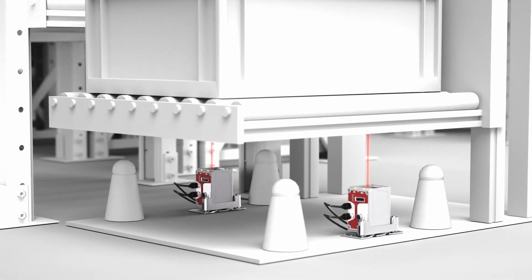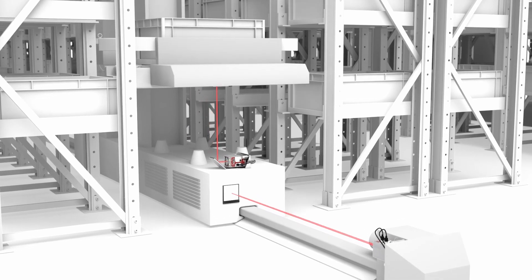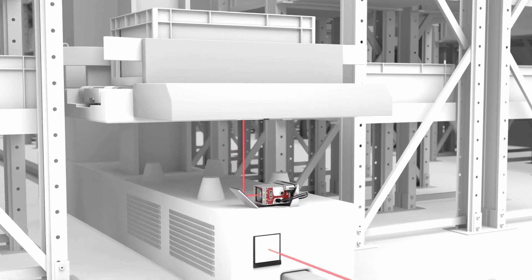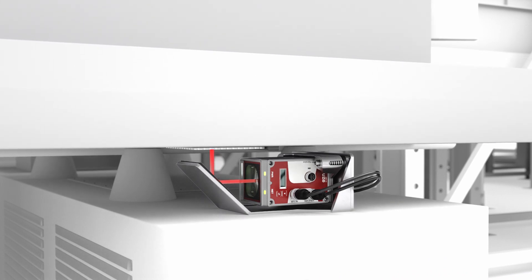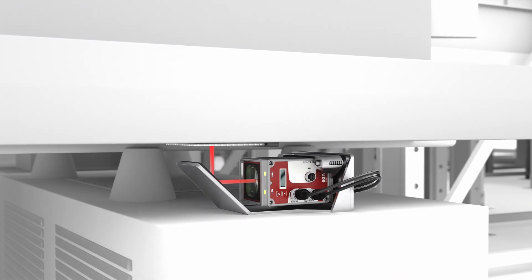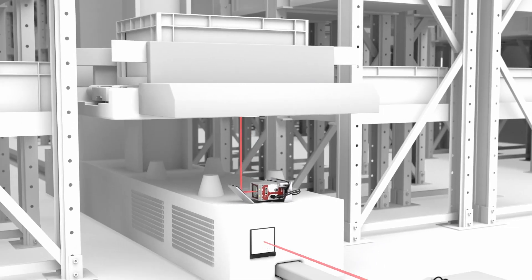The minimum measuring range of up to 100 millimeters — with deflection mirrors even only a few millimeters — allows far-reaching design freedom. This makes it possible to implement a positioning application right up to the sensor, so the available space is efficiently utilized.